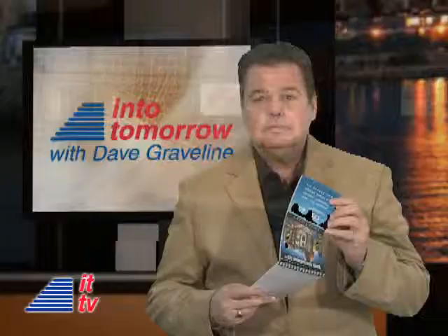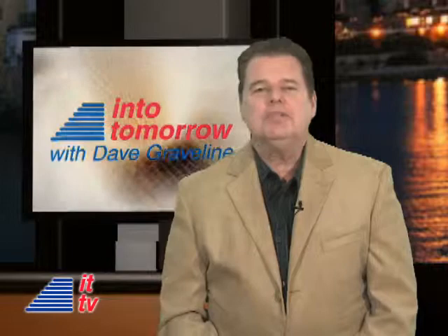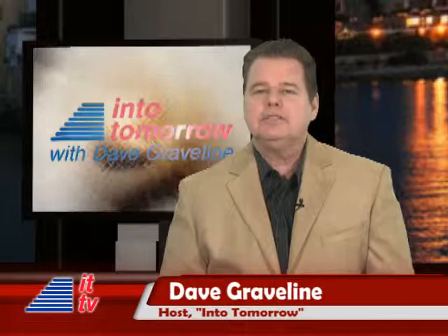From the studios of Into Tomorrow in Miami, this is ITTV. Hello tech fans, welcome back to another Into Tomorrow TV update, brought to you by Newegg.com. I'm Dave Graveline.